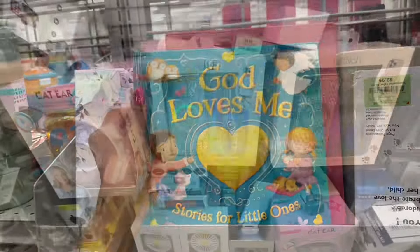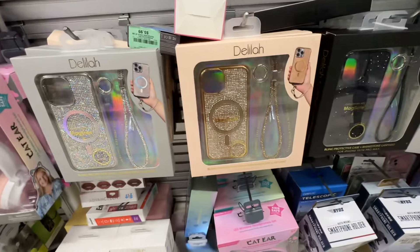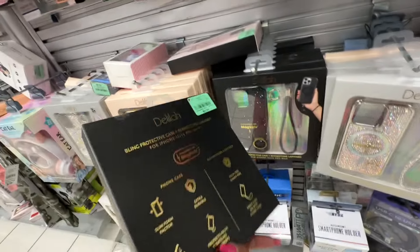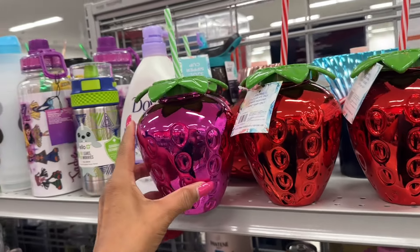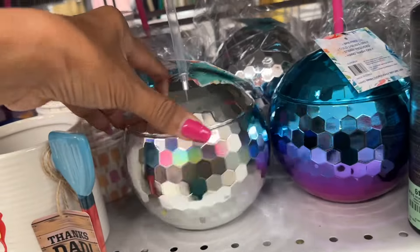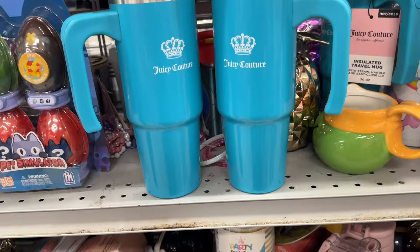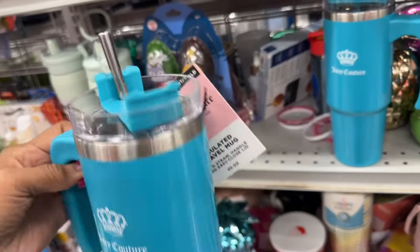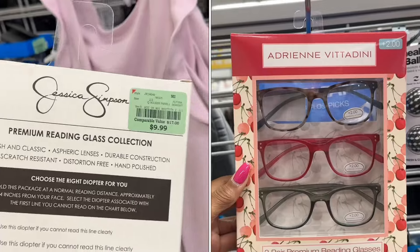Look at these bling iPhone cases — for iPhone 15, 14 and 14 Pro, also for 14 and 13. These are nice — ten dollars. Look at these little sippies — pretty, four dollars. These are the disco balls — four dollars. Look at these Juicy Couture tumblers — pretty, thirteen dollars. And they have reading glasses — three pairs for ten dollars, so cute!